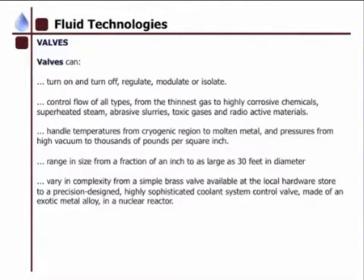Valves can turn on and off, regulate or isolate, and control the flow of all types — from the thinnest gas to highly corrosive chemicals, superheated steam, abrasive slurries, toxic gases, and radioactive materials. They can handle temperatures in the cryogenic region to molten metal, and pressure from a high vacuum to thousands of pounds per square inch.